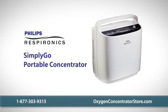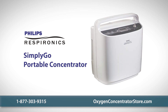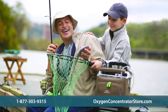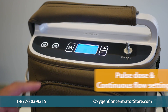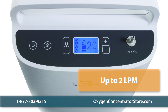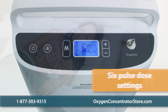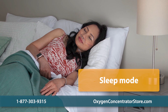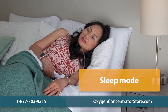The Philips Respironics Simply Go Portable Oxygen Concentrator is the ultimate combination of quality and mobility. Lightweight, user-friendly, and compact, the Simply Go Portable is a great choice for most oxygen users. The unit features both pulse dose and continuous flow settings and can deliver up to 2 lpm on continuous flow. It also features six pulse dose settings. The Simply Go's exclusive sleep mode setting increases output at night, enables more sensitive breath detection, and supplies a softer pulse for added comfort.